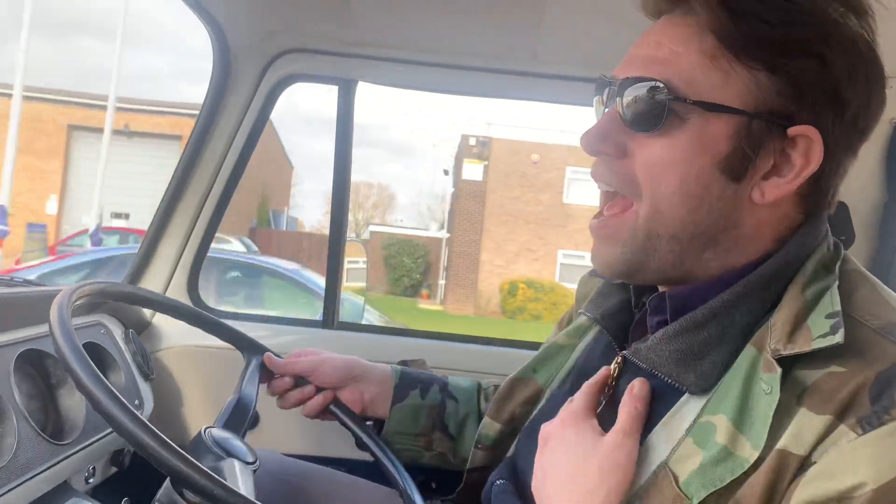This is a 1971 camper van Volkswagen and it's driving through Clacton-on-Sea's industrial estate. I come here quite often to get materials because I'm a builder, and now my camper van can get more building materials for me. So I can actually use this for work, pleasure and play — this Volkswagen can do all three.